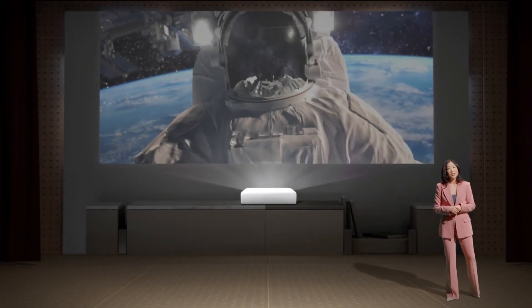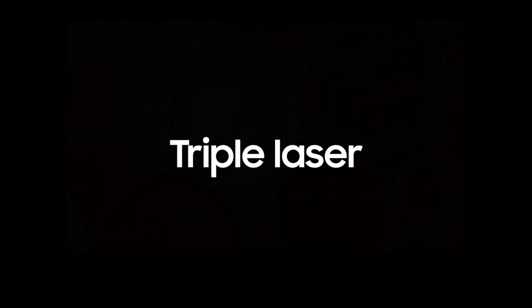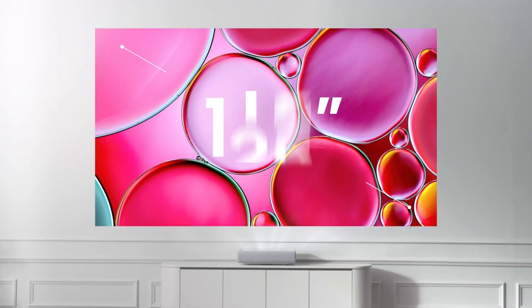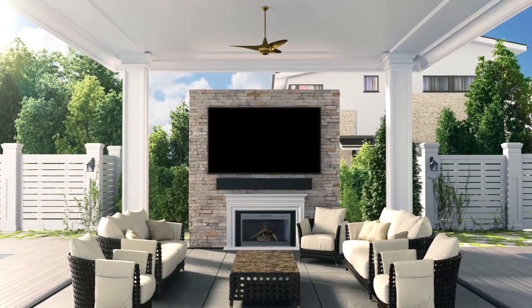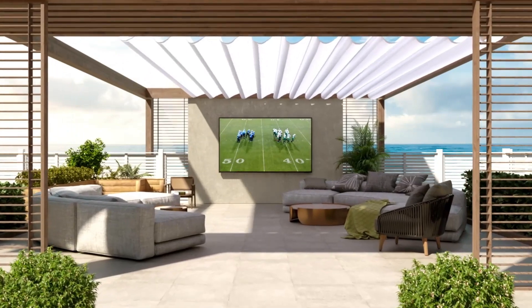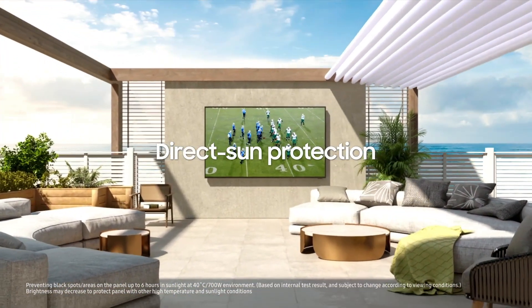The Premiere represents the next stage in home cinema. It's the very latest triple laser projector, boasting a 4K resolution. Terrace is our first outdoor TV to take the full Samsung Smart TV experience and bring it outdoors.